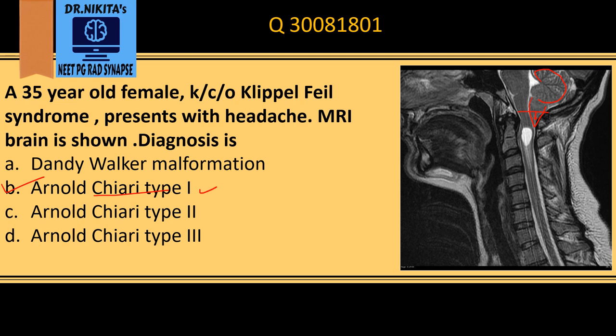Along with tonsillar herniation, we see a CSF-filled space within the spinal cord, called a syrinx or syringomyelia. This is also seen in Chiari type 1.